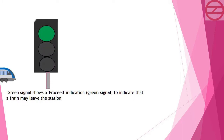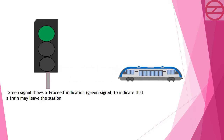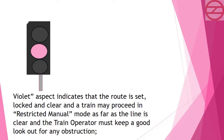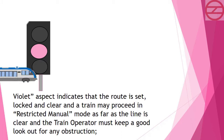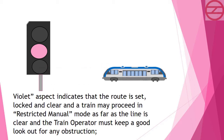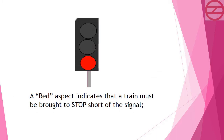A green signal gives a proceed indication to indicate that a train may leave the station. A violet aspect indicates that the route is set, locked and clear, and a train may proceed in restricted manual mode as far as the line is clear — the train operator must keep a good lookout for any obstruction. A red aspect indicates that a train must be brought to a stop short of the signal.